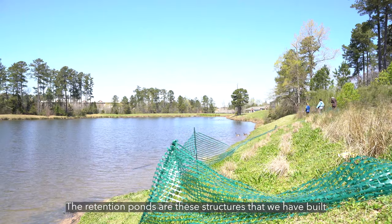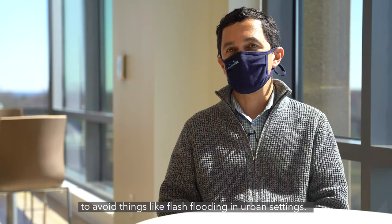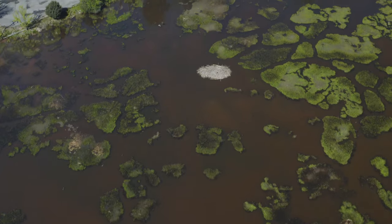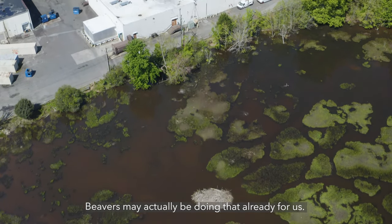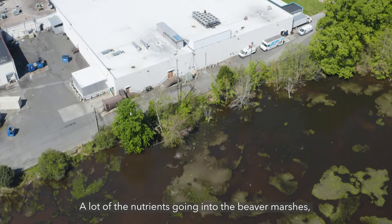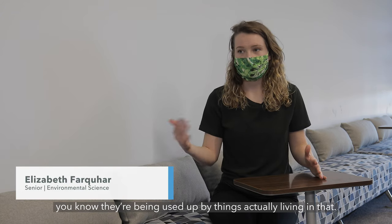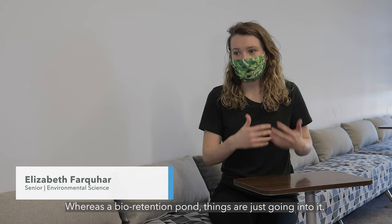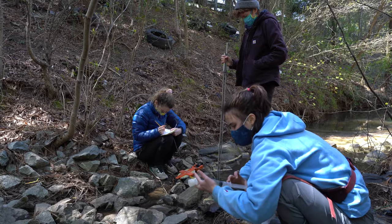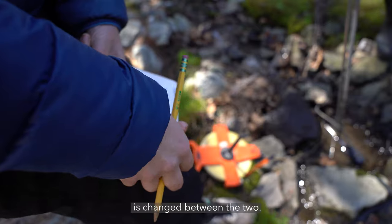Retention ponds are structures that we have built to avoid things like flash flooding in urban settings. Beavers may actually be doing that already for us. A lot of the nutrients going into the beaver marshes are being used up by things actually living in that, whereas in a bioretention pond, things are just going into it — it's kind of mucky, kind of gross. So we're looking at how the water quality changes between the two.